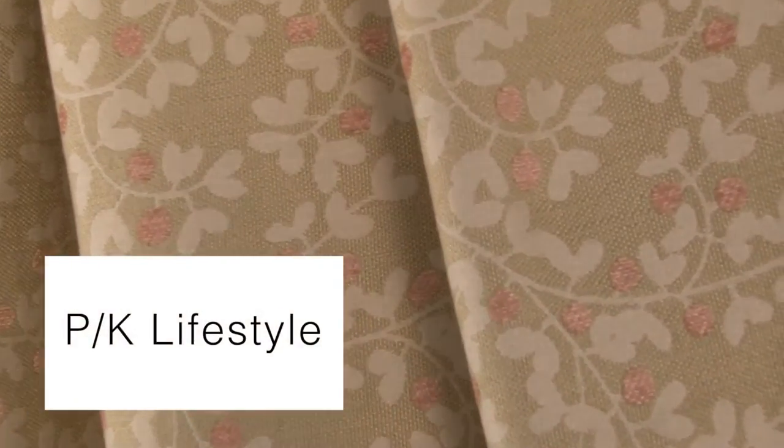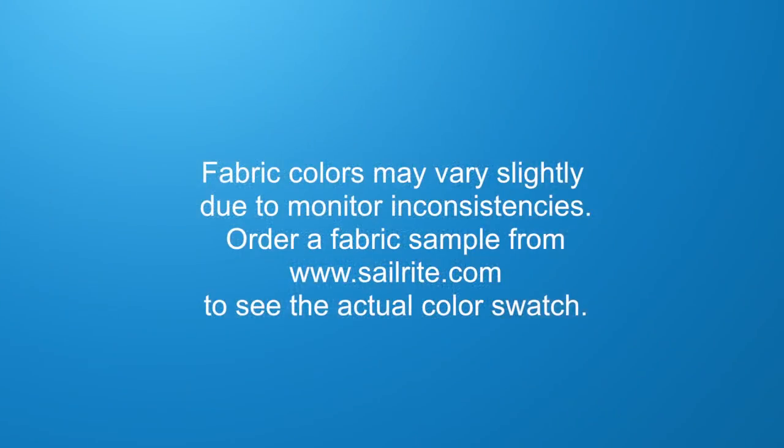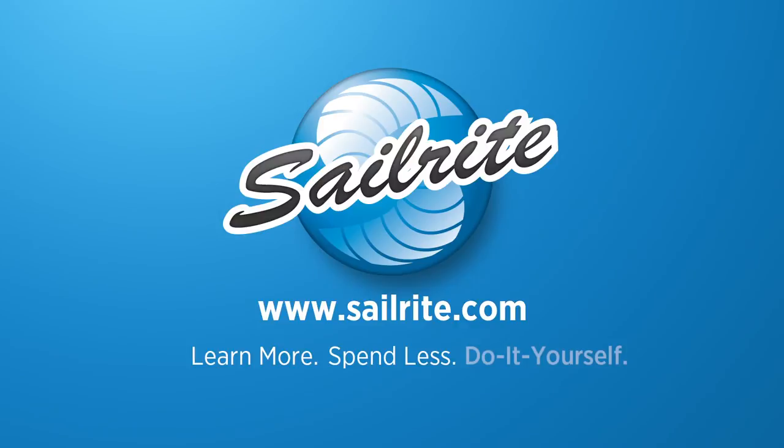PK Lifestyles fabrics are perfect for window treatments, bed skirts, duvet covers, pillow shams, accent pillows, slipcovers, upholstery, and more. However, due to its limited weather resistance, it shouldn't be used with outdoor projects.